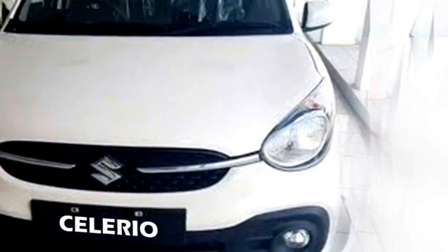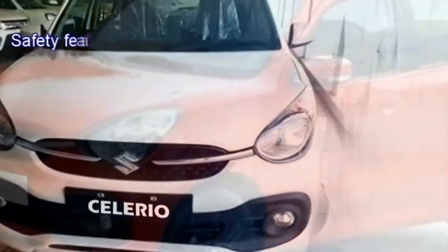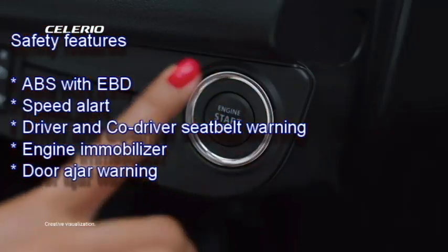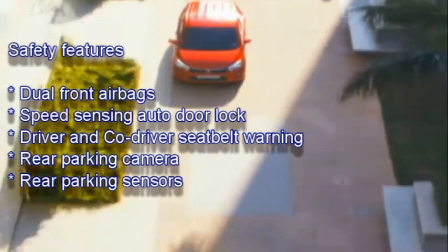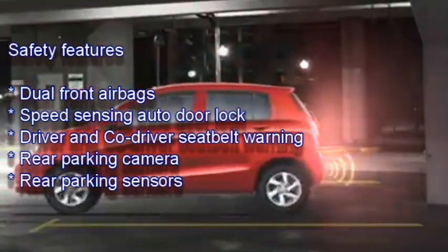The next-gen Celerio is expected to be updated with a number of standard safety features including ABS with EBD, speed alert, driver and co-driver seatbelt warning system, engine immobilizer, door ajar warning system, dual front airbags, speed sensing auto door lock, and a rear parking camera with rear parking sensors.